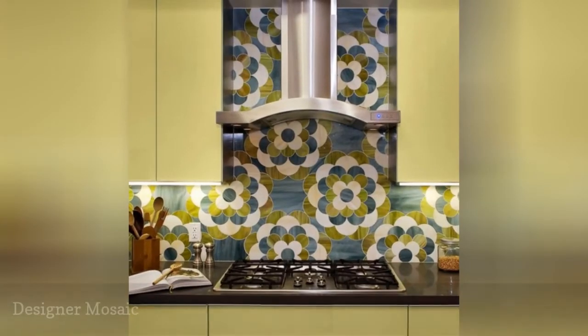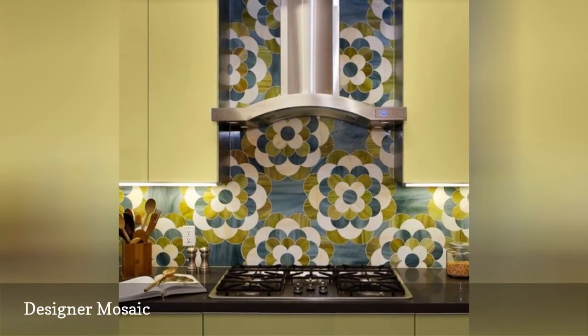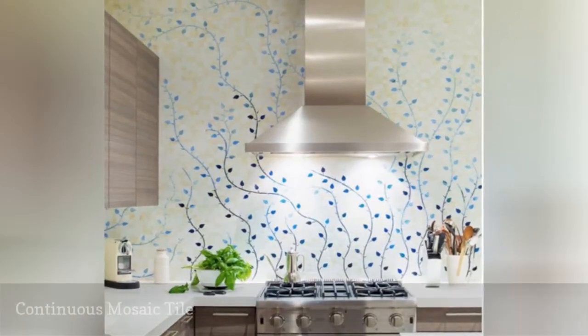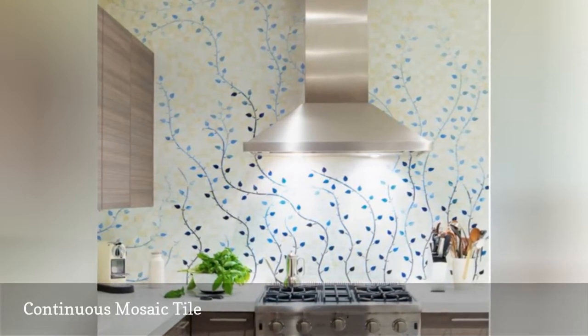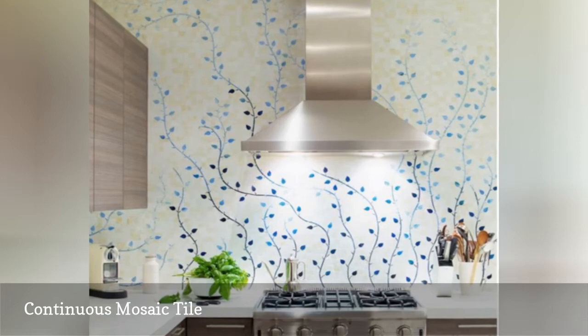Why should your backsplash be a mousy shrinking violet? How about a bold chrysanthemum instead? Almost all tile installations use a repeated pattern, but for a truly gorgeous look, you might consider a continuous tile mosaic. In the true sense of mosaic, individual sheets of tile join in a prescribed order to form an overall large picture.